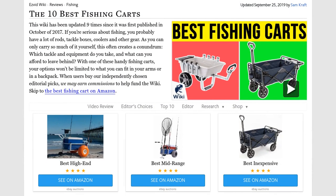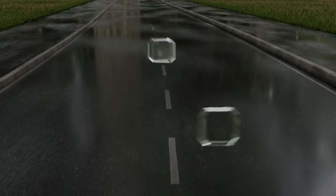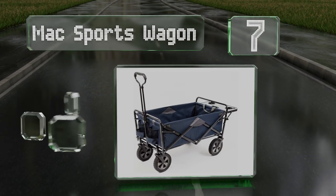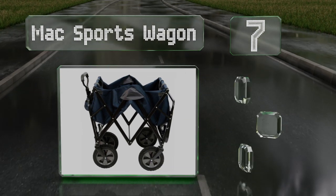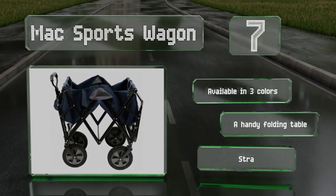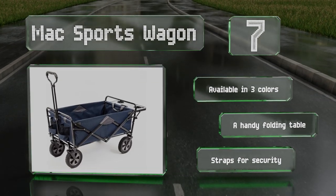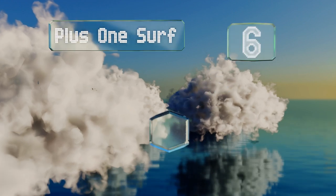At number seven, it doesn't get much more portable than the Max Sports Wagon, which folds and unfolds in a matter of seconds, freeing up more time to spend chasing bass, walleye, and trout. Its built-in cup holders will keep your beverages safe and intact. It's available in three colors, all with a handy folding table and straps for security.